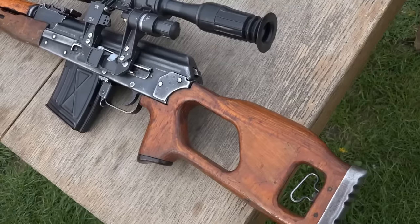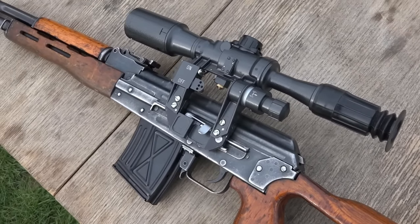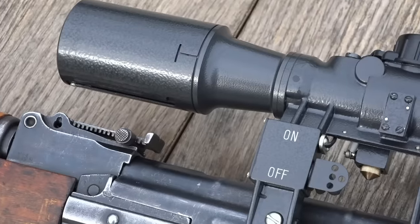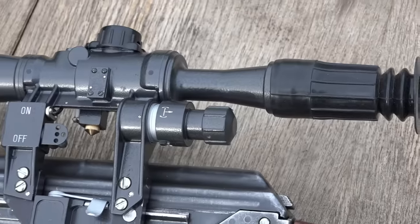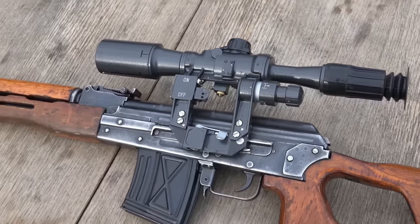It was created in the 70s in Romania and produced from 1974. It was a result of Romania not getting the technical information for building Soviet Dragunovs, because they didn't want to join the invasion of Czechoslovakia.